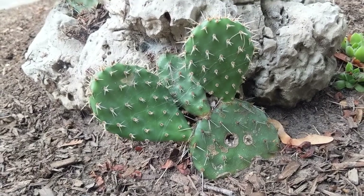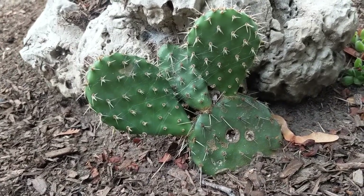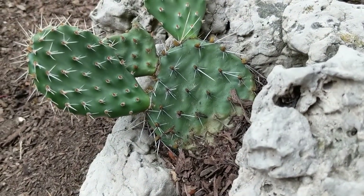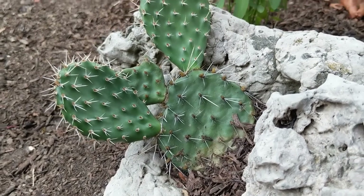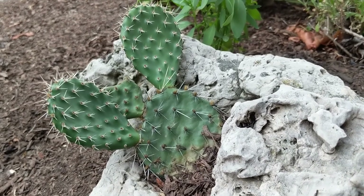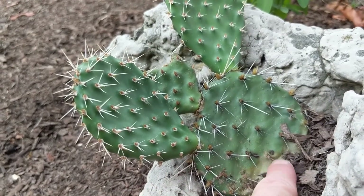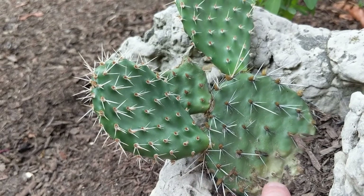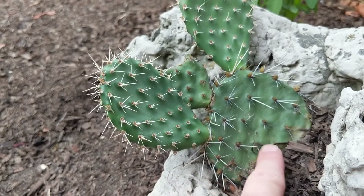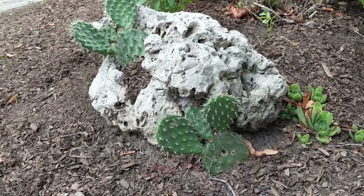Here we have our prickly pear cactus, also in our boulevard garden, and it seems to be doing quite fine. I do see a hole or two in it, and I'm wondering if any viewers know if this one growing in the rock with only a little bit of soil is going to be happy enough here. It is starting to go a lighter, almost yellowy-green color down here, so I'm a little concerned. If you think I should move it, help me out and let me know — but look at how cute it looks in the rock!